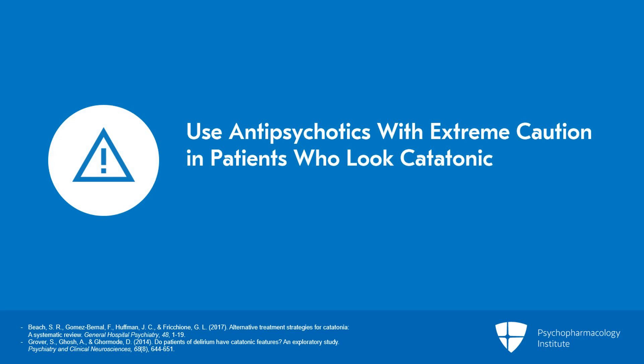Always remember to use antipsychotics with extreme caution in any patient who looks catatonic, due to the risk of precipitating malignant catatonia. So even if somebody has a prominent delirium, if they have catatonic features, I'm going to shy away from using antipsychotics in that situation.